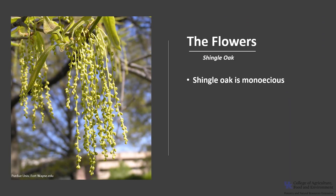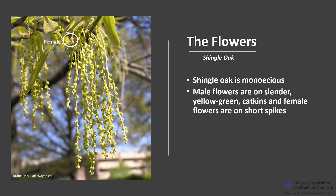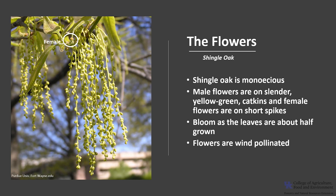Shingle Oak is monoecious, which means the tree has both male and female flowers. The male flowers are on slender yellow catkins and the female flowers are on short spikes. The flowers bloom as the leaves are about half grown, and the flowers are wind-pollinated.